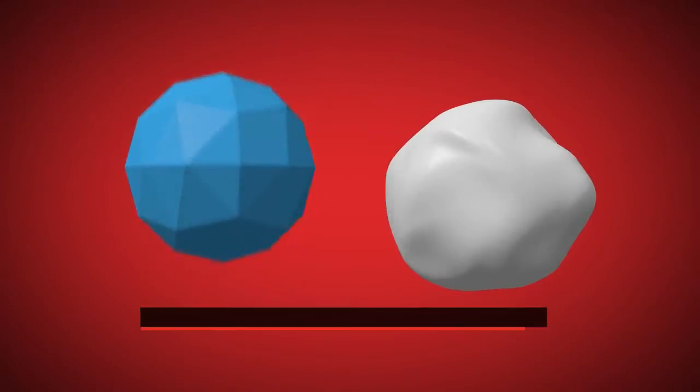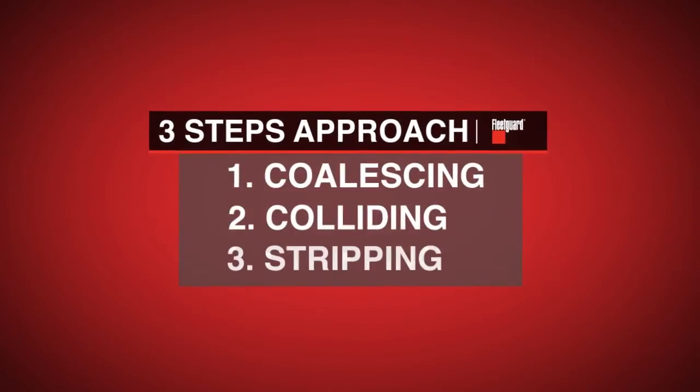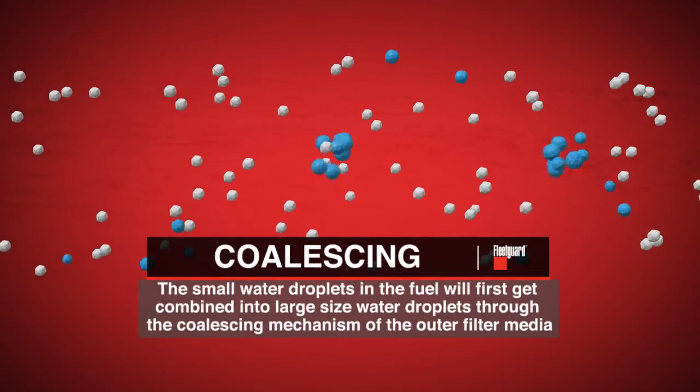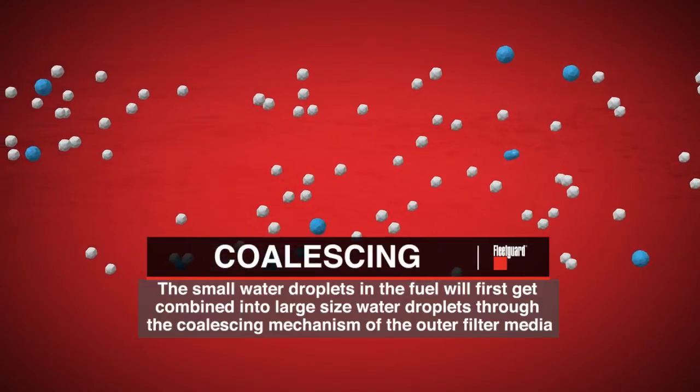The filter will also separate water from fuel in a genuine three-step approach: coalescing, colliding, and stripping. The small water droplets in the fuel will first get combined into large-sized water droplets through the coalescing mechanism of the outer filter media.